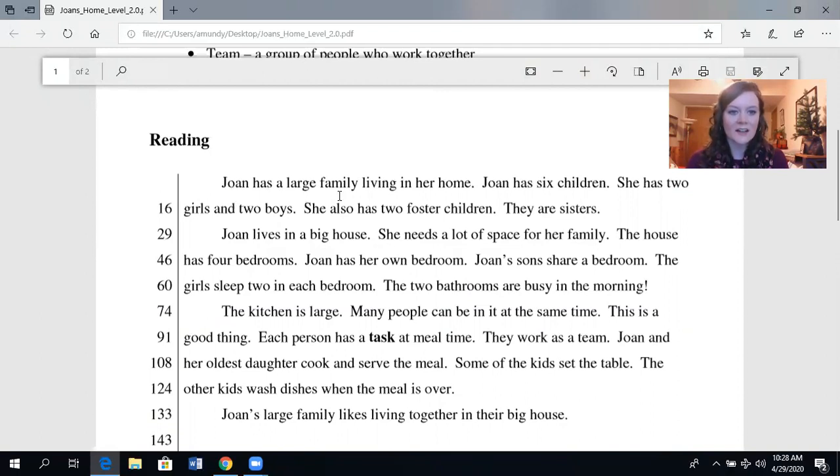Joan has a large family living in her home. Joan has six children — she has two girls and two boys. She also has two foster children. They are sisters. Joan lives in a big house. She needs a lot of space for her family. The house has four bedrooms. Joan has her own bedroom.